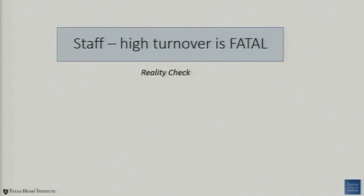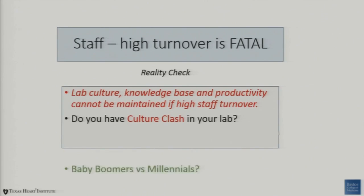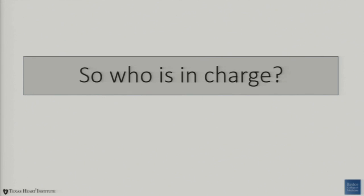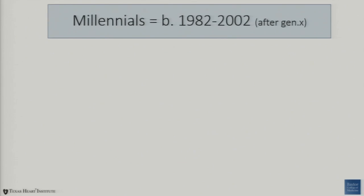Finally, who's on our team? High staff turnover is fatal. Lab culture, knowledge base, and productivity cannot be maintained if you have high staff turnover. It's important to ask if you have a culture clash in your lab — we experienced this in a big way recently. There's this issue of baby boomers and millennials. Millennials were born between 1982 and 2002 — they are a social, cause generation. How do we relate to people that are just more command-and-control driven?